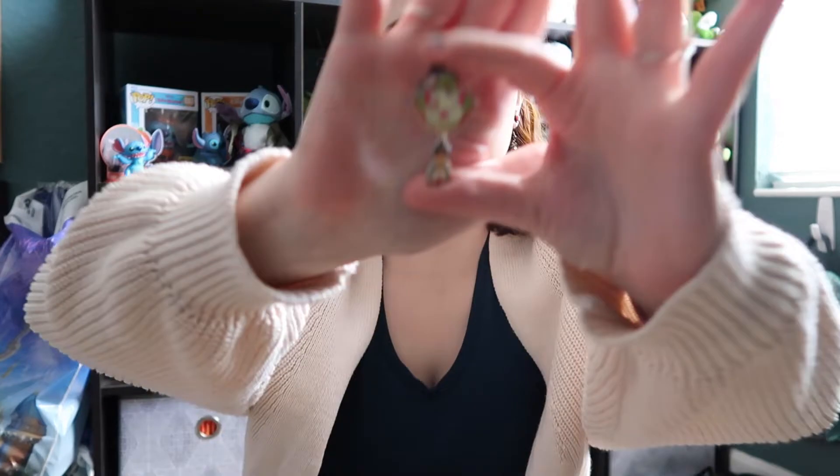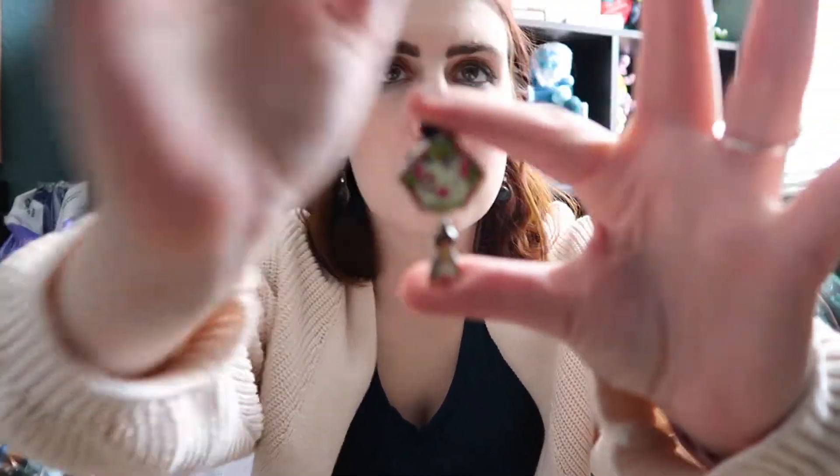Pin number two looks like it's going to be the Pua one. These guys are adorable — I might pick up some more boxes because I think these are really pretty. That was Pua.